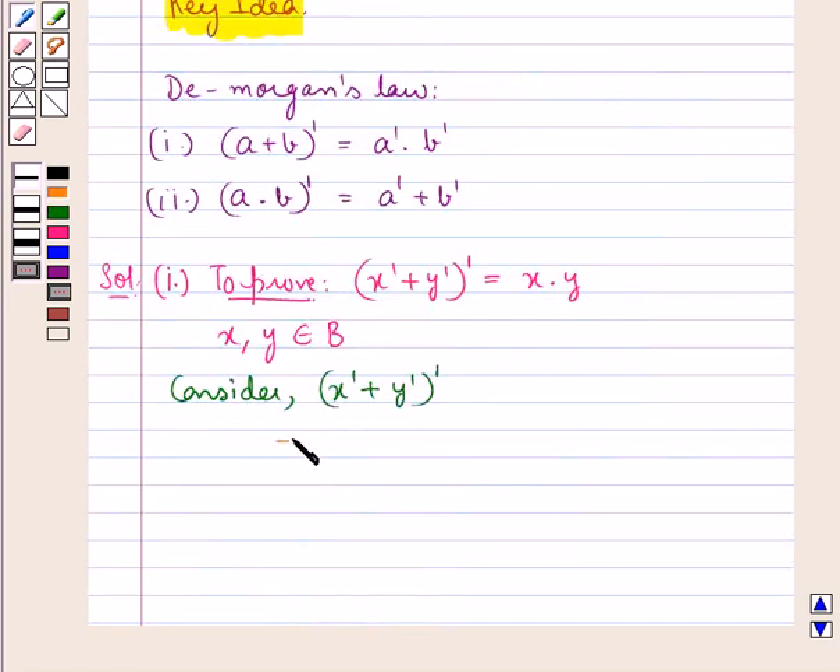Now this would be equal to x complement the whole complement into y complement the whole complement. This is using De Morgan's law.